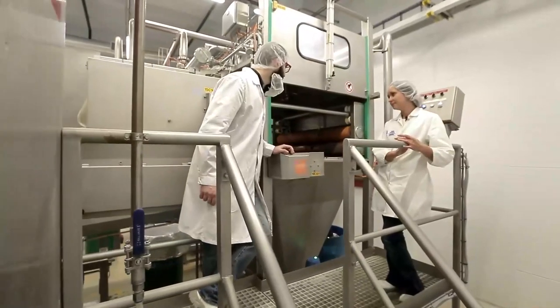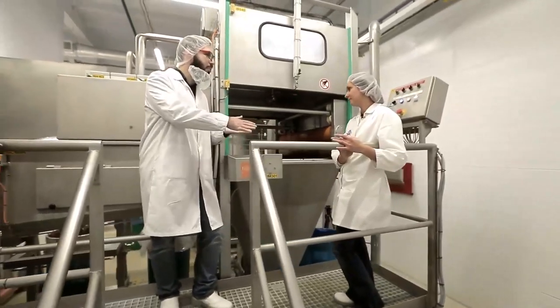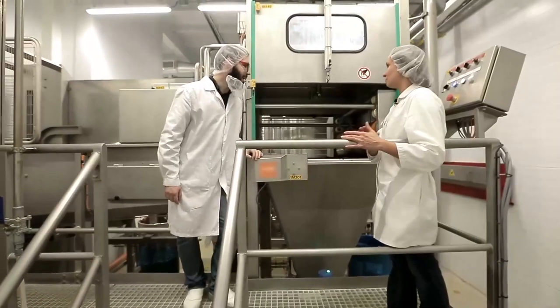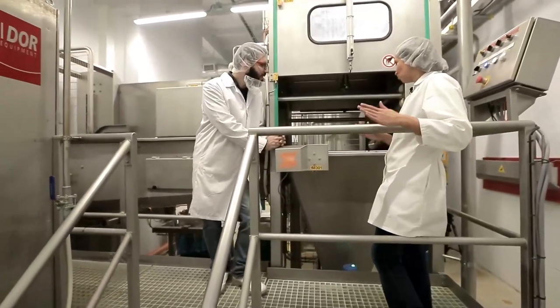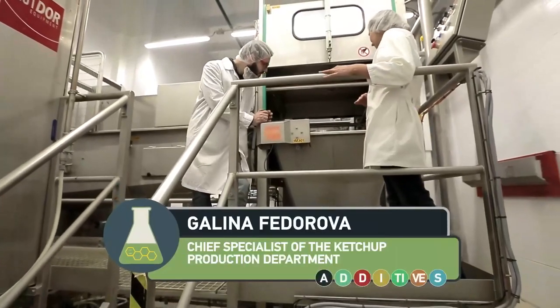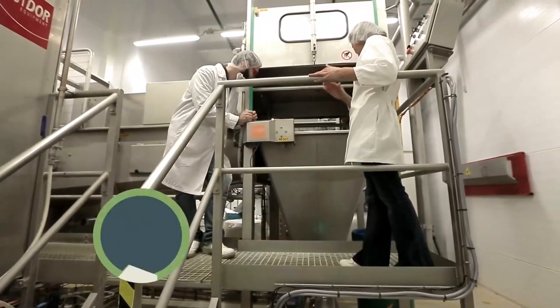From a technological point of view, what decision was made to squeeze everything up to the last drop out of a bag? These special shafts are especially designed to let the bag pass between them, and all tomato paste, literally to the last drop, stays in the reservoir.